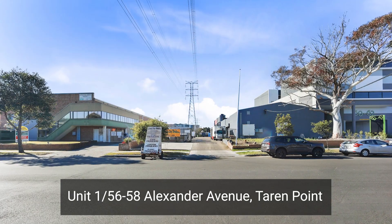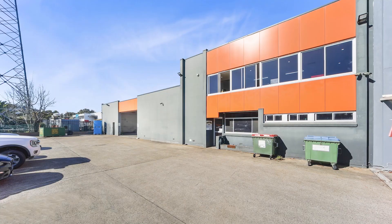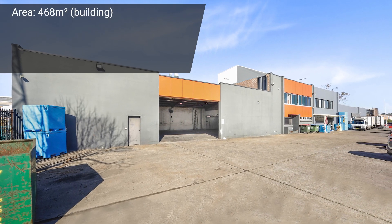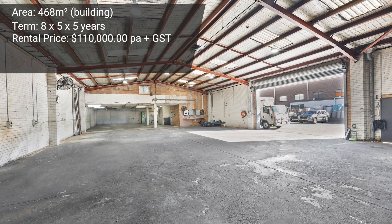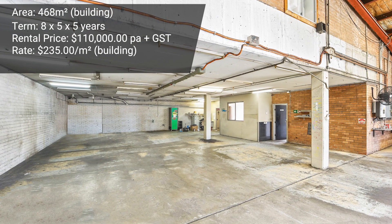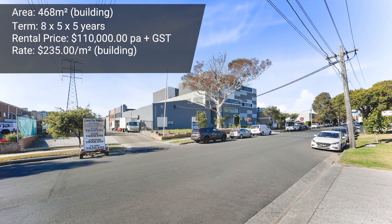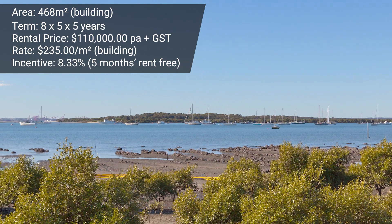Another industrial lease deal was done at unit 1, 56 Alexander Avenue in Taren Point. This was a small boutique block — basically a duplex-style, unit one and unit two — which we actually managed part of. The owner retired, shut down their business, and wanted to rent out the rear of the warehouse. It was 468 square meters. Damon Asti negotiated a very strong lease deal of an eight-year term plus options. The annual rent was $110,000 per annum — a rate of $235 per square meter. A good incentive was offered to the tenant, as they are going to spend considerable money to improve the facility. The rent-free period offered was five months on an eight-year term, which as an overall percentage is about 8.33%. Whilst five months sounds like a long time, the eight-year initial term is a long lease, which brings down the overall incentive on a percentage basis. Congratulations to the tenant, the landlord, and Damon Asti on a job well done.